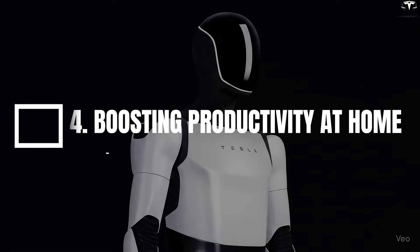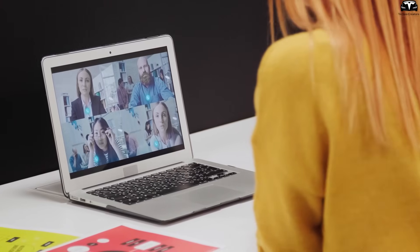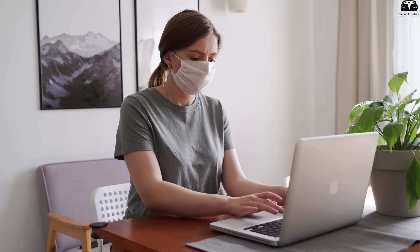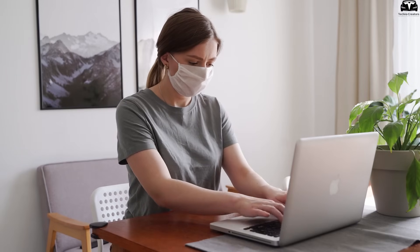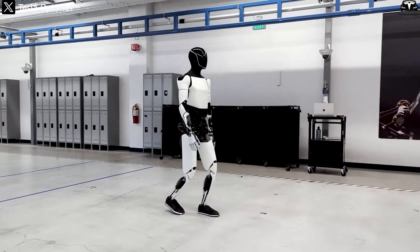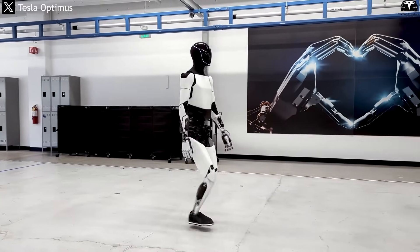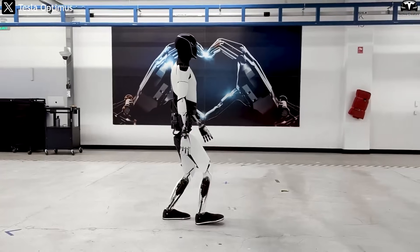4. Boosting Productivity at Home. After the COVID-19 pandemic, remote work has become a long-term trend, but not everyone can maintain an optimal home-working environment. Noise, interruptions, lack of supportive equipment, and time spent on household chores all reduce efficiency. Optimus Gen 3.5 is designed by Tesla to serve as an at-home office assistant, helping you stay focused on your core work while all auxiliary tasks are automatically handled.